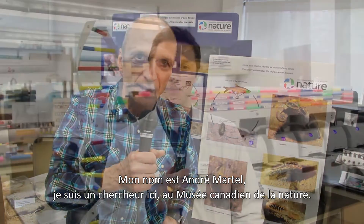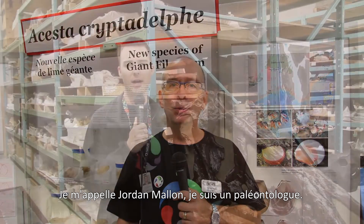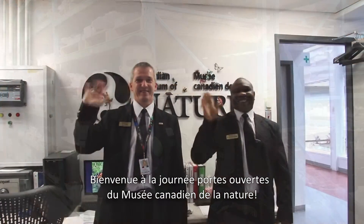Hello, my name is André Martel. I'm a research scientist here at the Museum of Nature. My name is Roger Bull and I'm the coordinator here at the DNA Lab. Hello, my name is Jean-Marc Gagnon. I'm the conservator of the collections of invertebrates. Hi, my name is Jordan Mallon. I'm a paleontologist here.